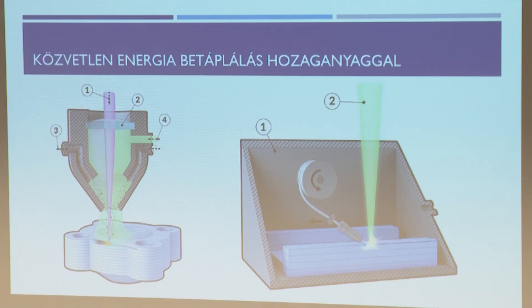A végére hagytam két eljárást, ami kicsit hasonlít egymáshoz – azért mutatom be ezeket, mert mindezekkel az eljárásokkal rendelkezik az egyetem. A bal oldali képen: a lézerfénybe fémporszemcséket adagolnak, megolvasztva rétegről rétegre felrakják az alkatrészt. Ezzel az eljárással nem lehet nagyon pontosan nyomtatni, viszont nagyon jó minőségű alkatrészek készíthetők. Különlegesség, hogy a porok keverésével új anyagokat lehet létrehozni.